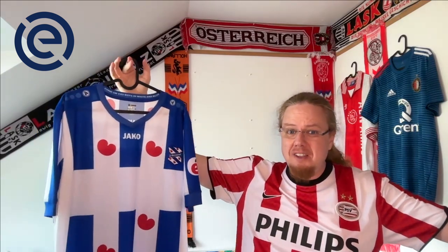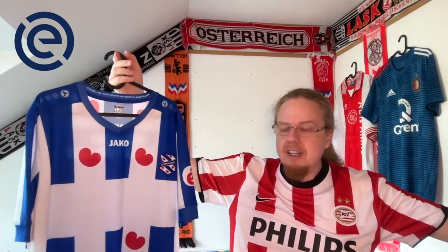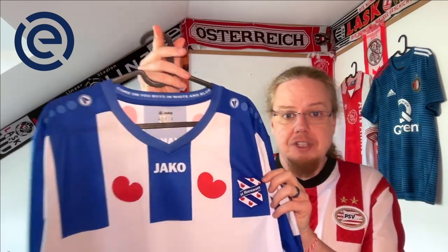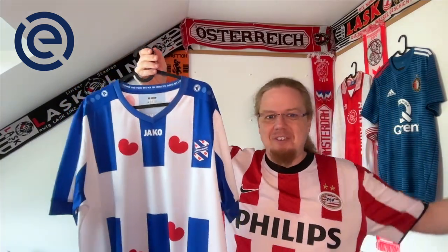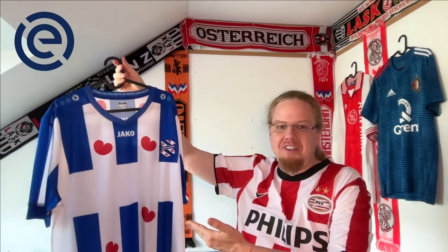I'm showing you the 19-20 SC Heerenveen home jersey. The season got abandoned because of COVID; at the time of abandonment they were in 10th place. I've shown this jersey already last time — it's one of those classic Eredivisie jerseys. The sponsor is missing, which annoys me a teeny bit, but I love what the Ajax-style crest has with some shine to it. It's a really nice, classic Dutch jersey that you just gotta have in a collection.